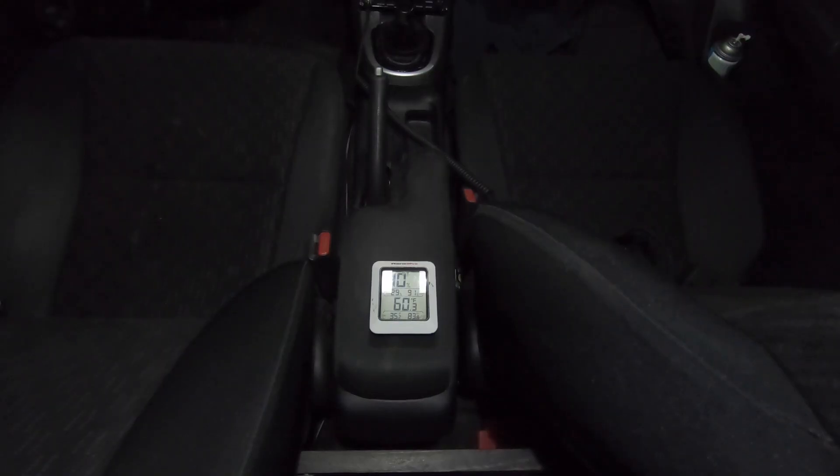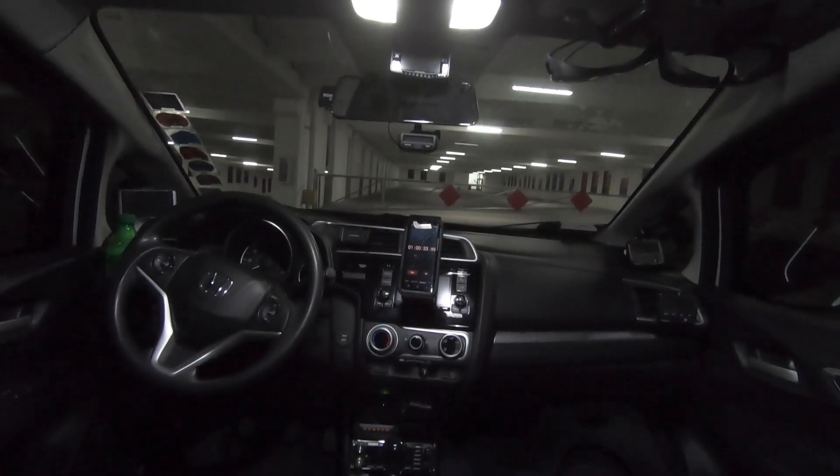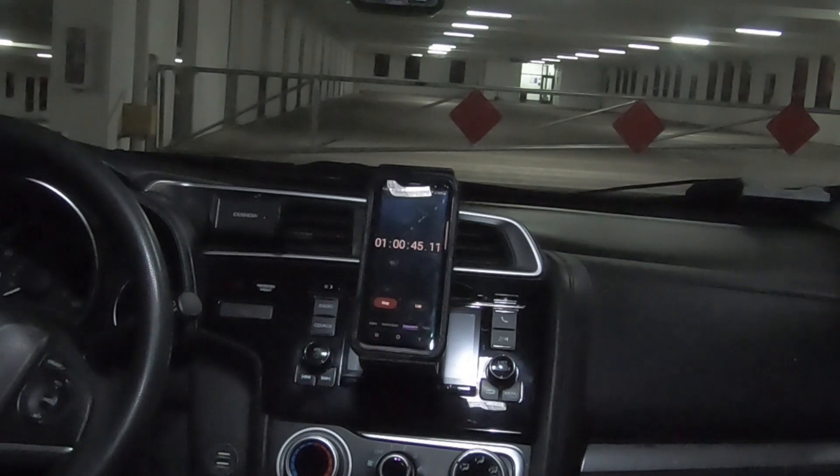We're at 60.3 degrees. I started this test at 70.2 degrees and we're just over one hour. I'm going to perform this test once more so we can get an average between the two tests with nothing in the windows.